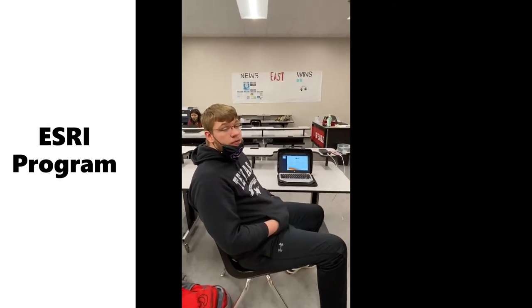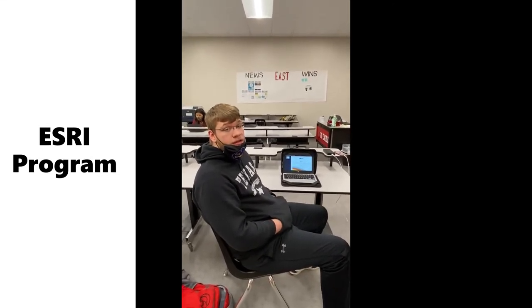Hi, my name is Ryan. I'm a first-year EAST student and I've been teaching myself how to use the mapping software on Esri. My end goal is to create a project involving the best routes of my school for my school's website.